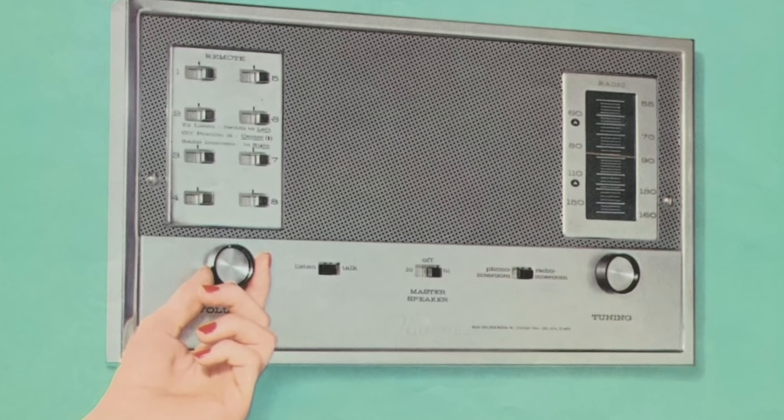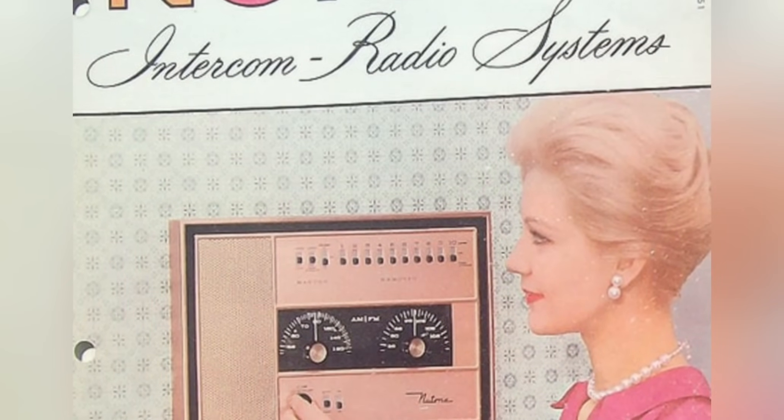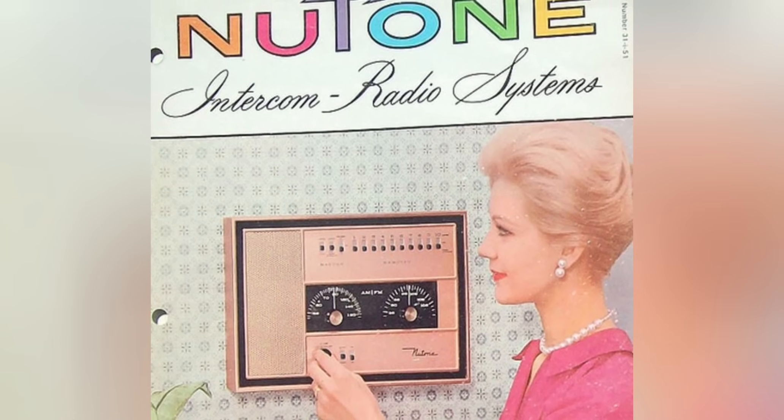But as technology galloped forward, the intercom radio system started to lose its charm. The rise of portable phones and later cell phones, along with smart home devices, turned these once essential home fixtures into relics of a past where home communication had a certain flair and simplicity.